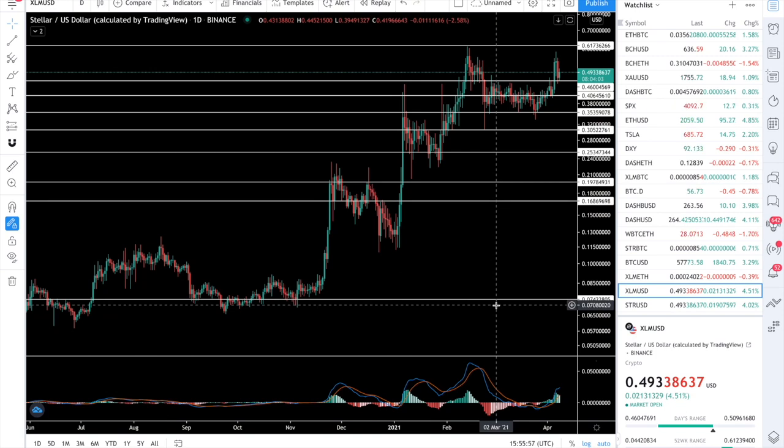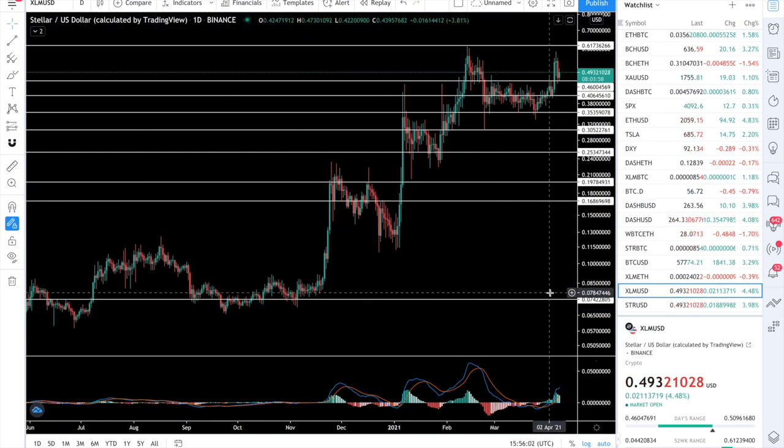Today I'm going to take a look at Stellar. I'll be taking a peek at the Stellar/USD pair as well as the Stellar/BTC pair, and might as well throw in the XLM/ETH pair just for fun — to see if Stellar is outperforming Ethereum right now or not, because if it is not, we might just hold Ethereum instead.